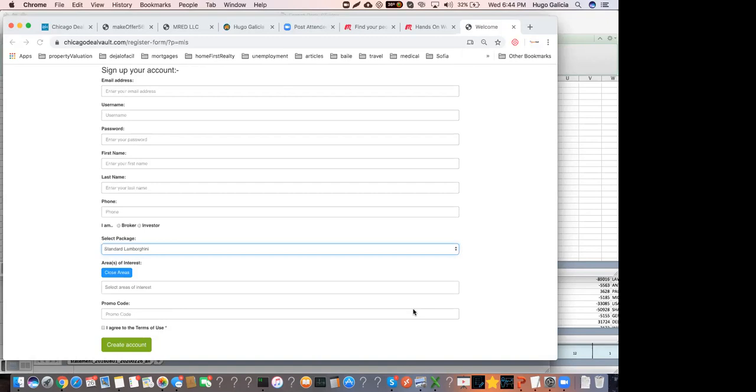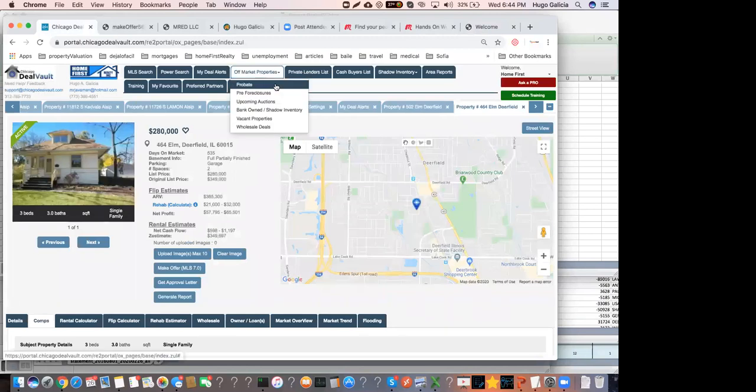We also have a yearly membership — the price went up this week, but the yearly is equivalent to about $120 per month. With the yearly plan, we assign you a VA — virtual assistant — who will find deals on your behalf whether you log in or not. The VA focuses on off-market deals: probates, pre-foreclosures, upcoming auctions — properties technically not for sale. That's where the big profit spreads are.